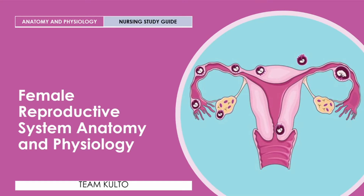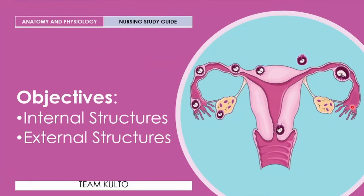Now, simulan na natin ito. Let me share to you our objectives. We're going to discuss the internal structures and the external structures of your female reproductive system. Handa ka na, let's begin.